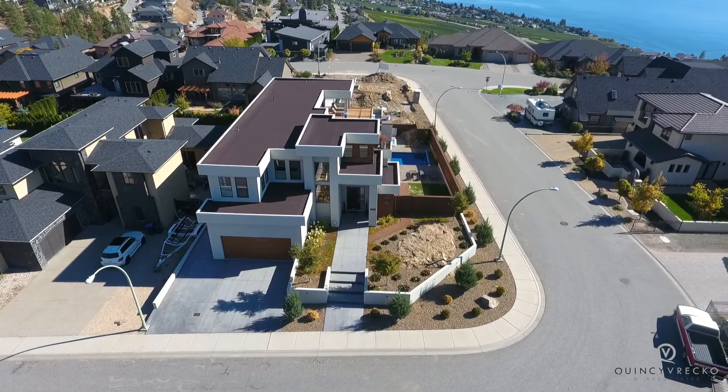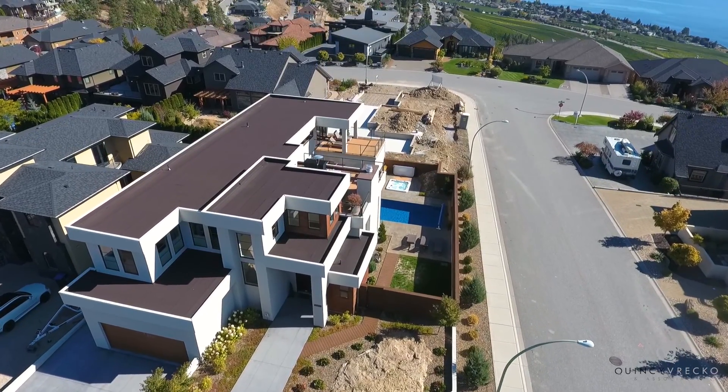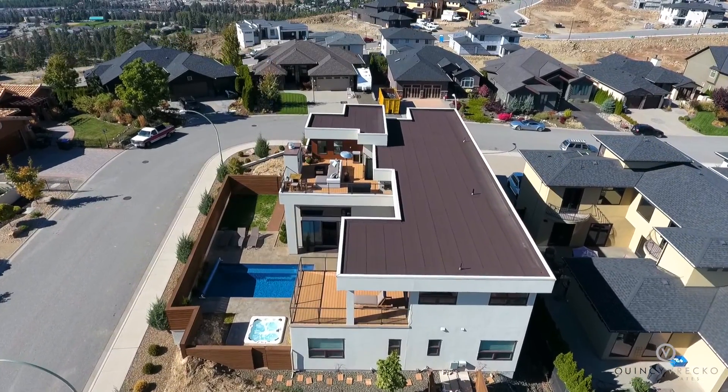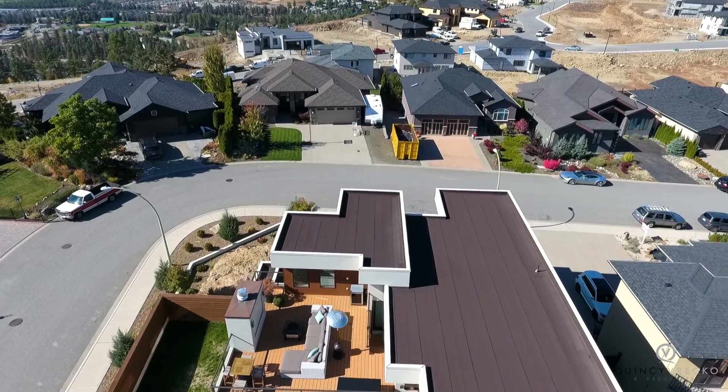Welcome to 3245 Malbec Crescent, located in the popular community of Lakeview Heights in West Kelowna. This custom home features stunning architecture and a contemporary design, putting it in a league of its own.